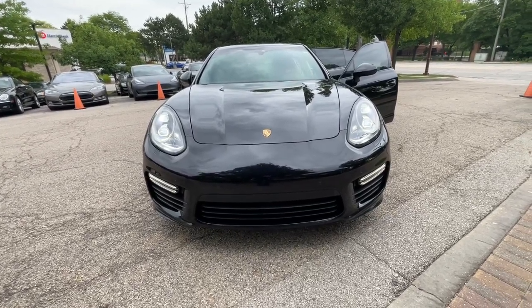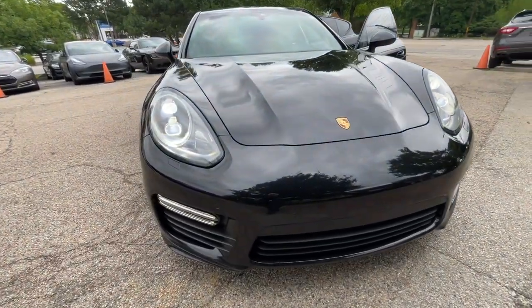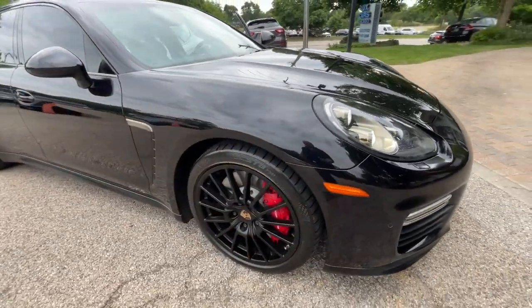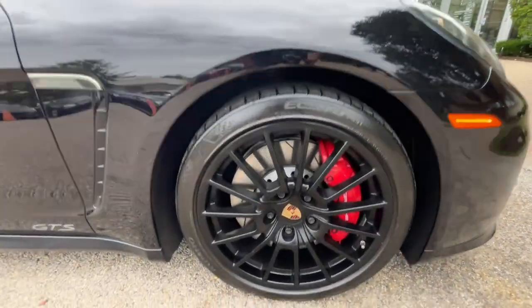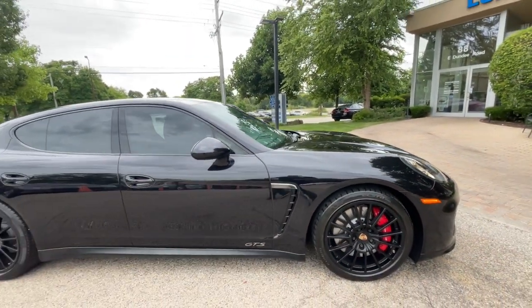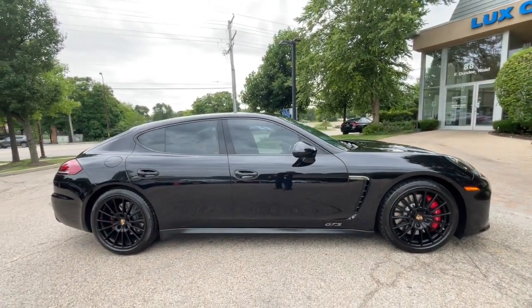Get a feel for the 2015 Porsche Panamera GTS. This vehicle is an outstanding buy with fewer than 80,000 miles on the odometer. Super Clean 2015 Porsche Panamera GTS All-Wheel Drive Sedan, with a 440-horsepower V8 engine.